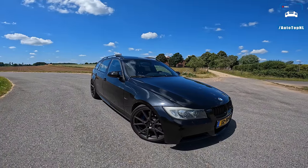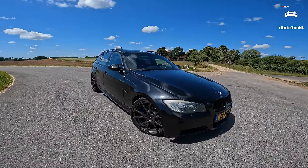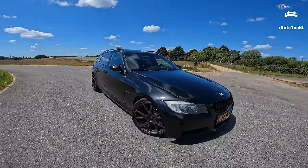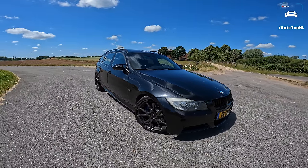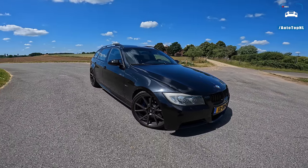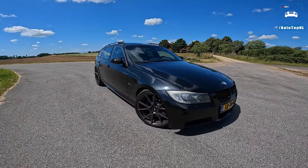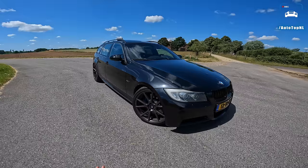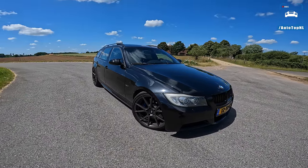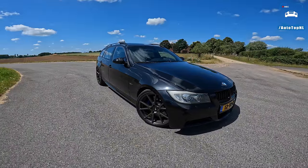Welcome to this POV review by AutoTopNL. My name is Max, and today we've got another viewer's car — this is Jeremy's 2006 BMW 335i Touring with an N54 engine, a twin turbo 335i. It is not stock at all; it has been tuned quite heavily and is currently pushing around 700 horsepower on E85. It is a freaking beast.